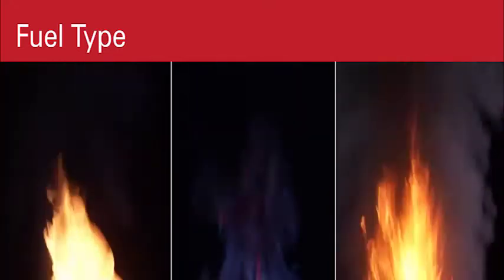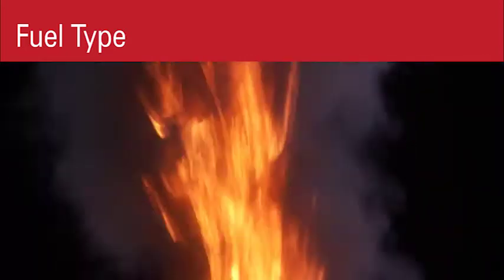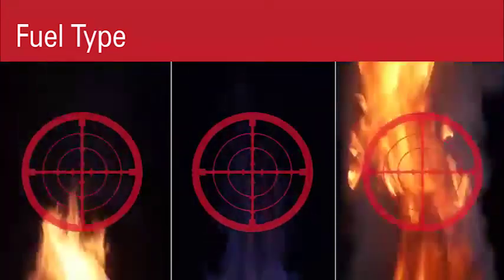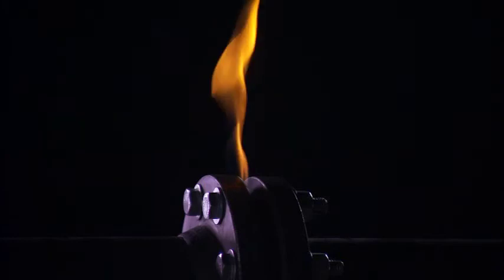Det-Tronics flame detectors will detect virtually any type of fire. Regardless if there is a fire producing billowing black smoke, a somewhat cleaner burning fire, or a nearly invisible flame, our detectors will detect it and signal an alarm. This is still true even when the fire is quite small and at a long distance from the detector.